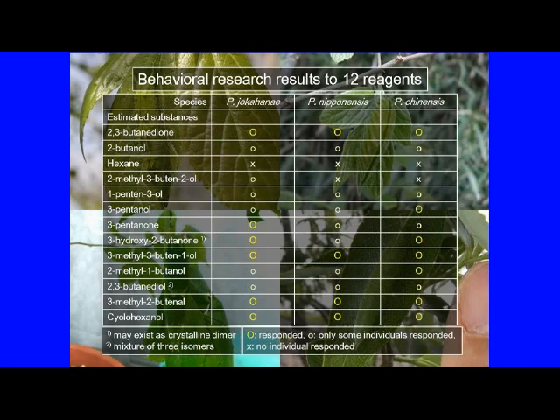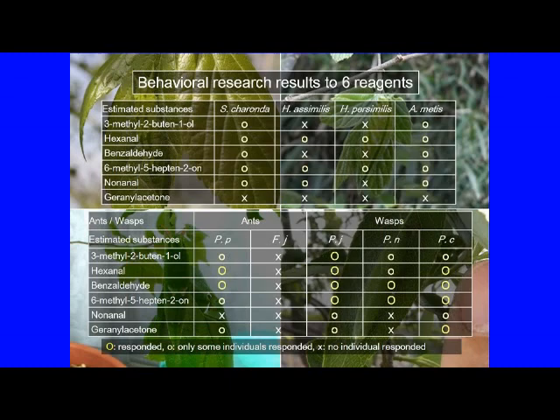As a result, we were able to confirm that Polistes wasps, like ants, also showed a negative reaction to some halitosis substances. In particular, 2,3-butanedione is highly likely to be a warning substance for larvae as mentioned earlier, and we believe it is safe to assume that this substance acts as the main component of halitosis.